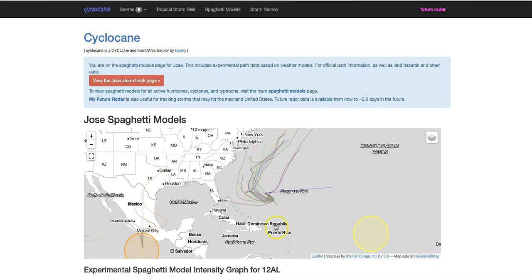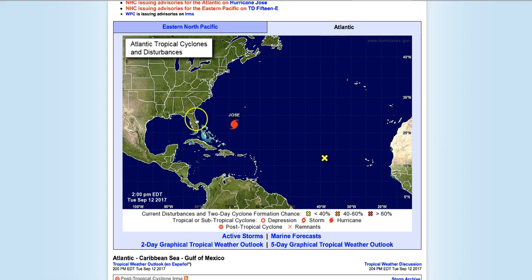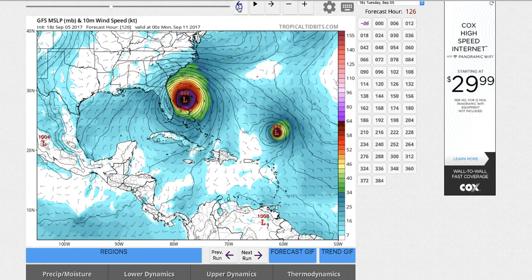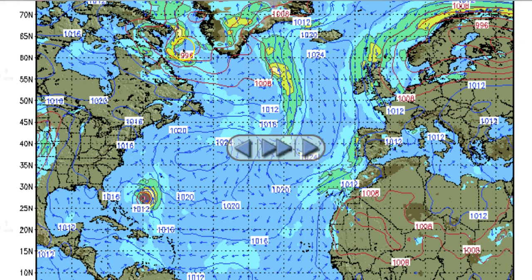The spaghetti models — the majority are going up past New York and out into the North Atlantic. You've got two models going right into the West Palm area, north of Miami. That's how far apart these models can be. It reminds me of Irma. These models are going to change, and they're all based on atmospheric high pressures and low pressures.